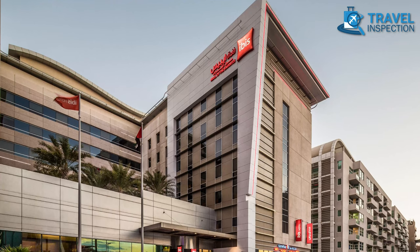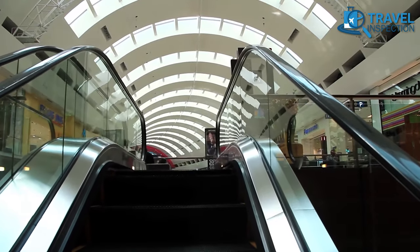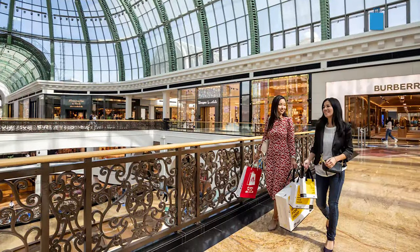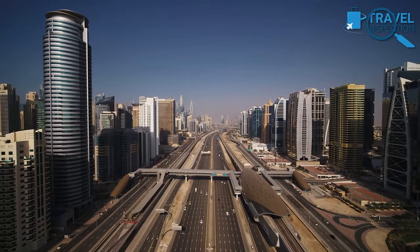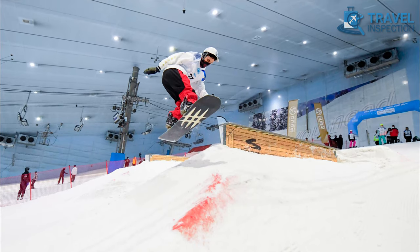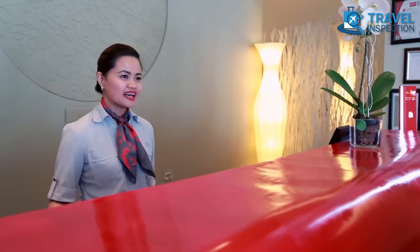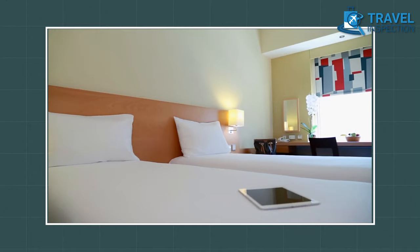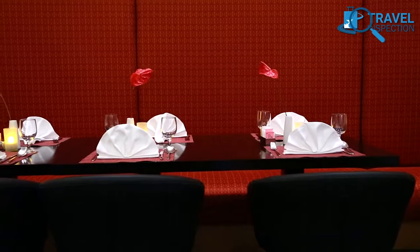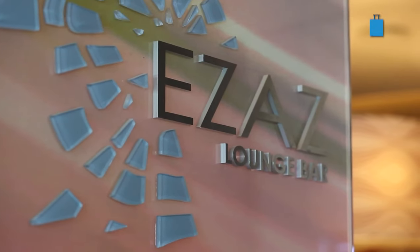Stay steps away from shopping paradise at Ibis Mall of the Emirates. One of the largest shopping centers in Dubai, the Mall of the Emirates is just a stone's throw away. This location also has easy access to other popular attractions like the Dubai Ski and Snowboard Center and the stunning Dubai Miracle Garden. Apart from its prime location, Ibis Mall of the Emirates offers affordable rates starting from $51 per night — the perfect choice for budget-conscious travelers who want to stay in the heart of Dubai without compromising comfort or convenience.